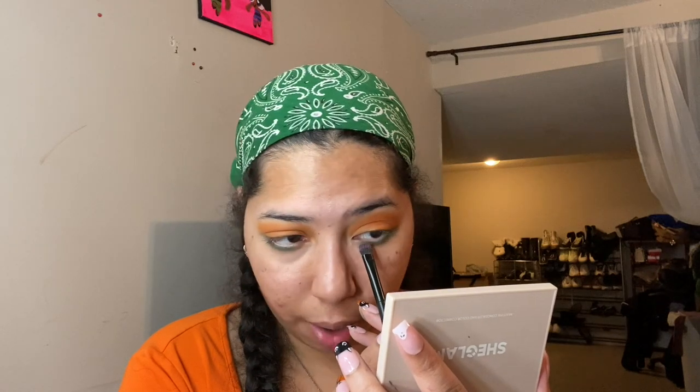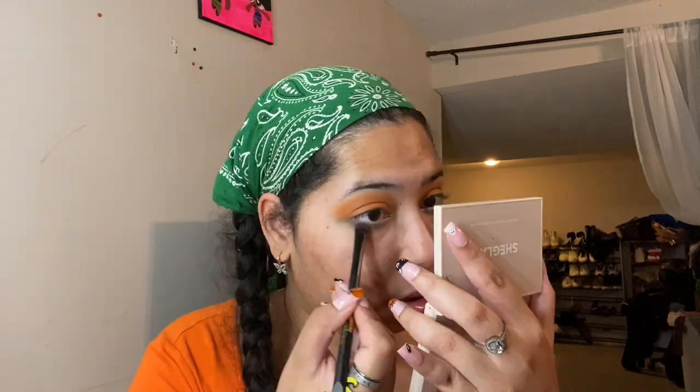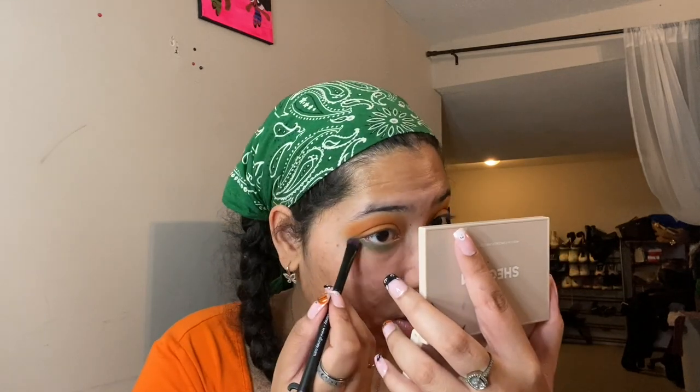I think I'm gonna go in with a lighter shade of green now from my next palette, just a little bit on top. Oh my god, the bags under these eyes must be born on October 31st because they are scary.